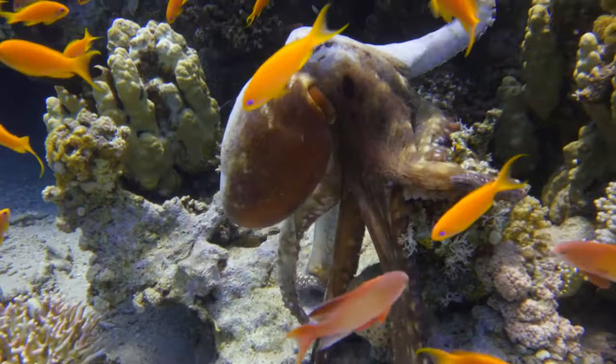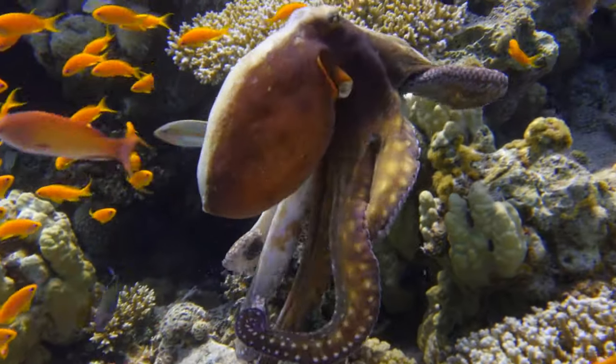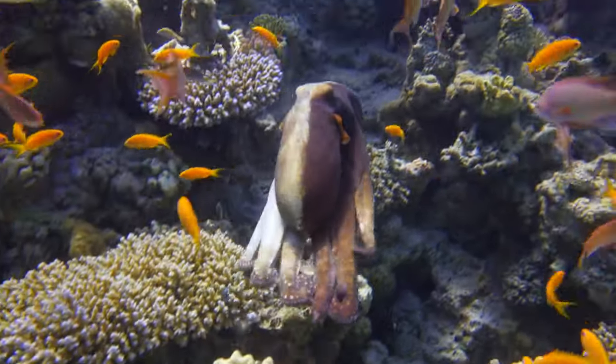Octopuses are fascinating marine animals that belong to the class Cephalopoda, which also includes squids, cuttlefish and nautiluses.